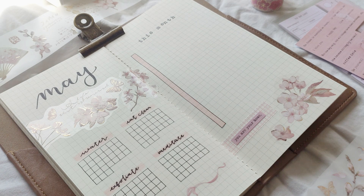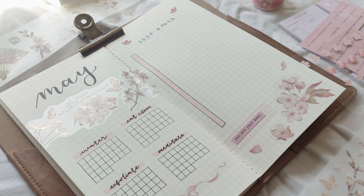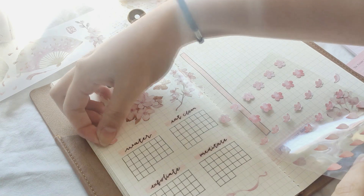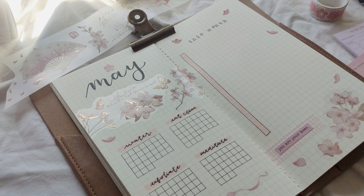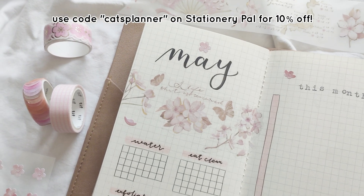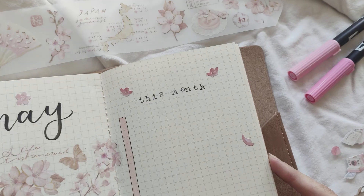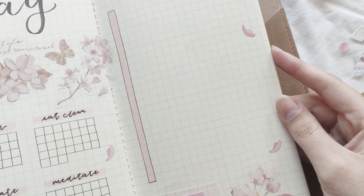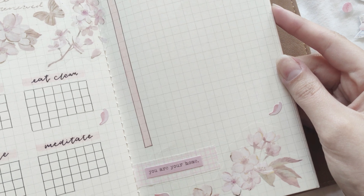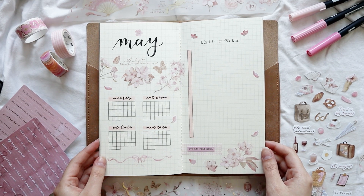My next page is my task list for the month — I always put it on the right page and I cannot survive without a monthly task list. For the bottom I used more washi tape stickers and a grid washi tape from Stationery Pal (you can also use code CATSPLANNER for 10% off there), plus a quote sticker from the Notebook Therapy sheet that says 'you are your home.' I finished decorating with sakura flower stickers which are really thick, opaque, and not translucent.